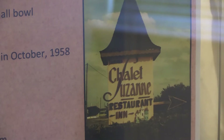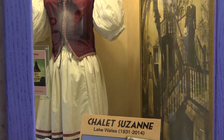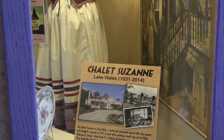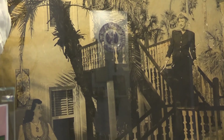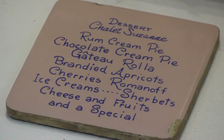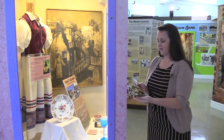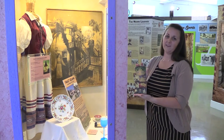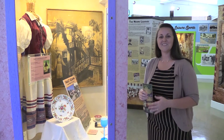The Chalet Suzanne in Lake Wales was a hotel and restaurant that became most famous because it had its own landing field. It was recognizable because of its pink building, and anyone who had the opportunity to visit before its closing in 2014 remarked on its menus handwritten on glass tiles. I hope you've enjoyed this walk through Memory Lane, and I encourage you to stop by the History Center and pick up a History and Heritage Guide to Polk County to see all the places you can explore still today. We look forward to seeing you — bye!